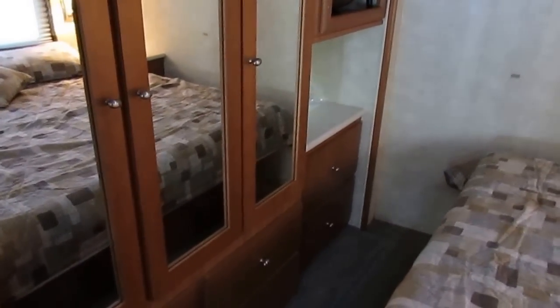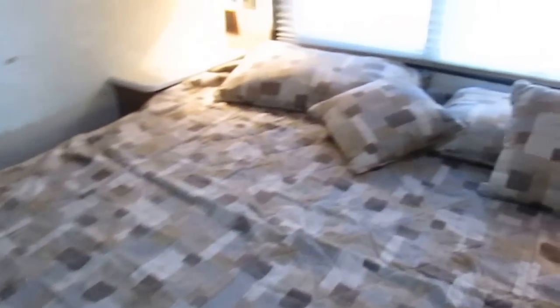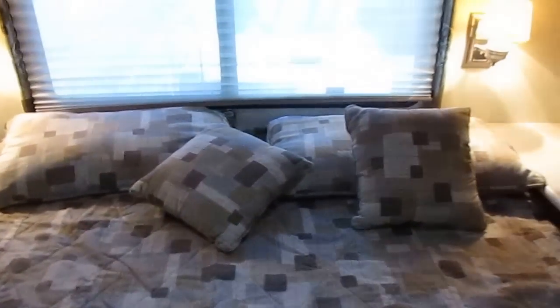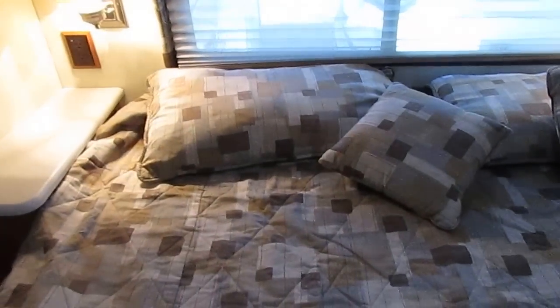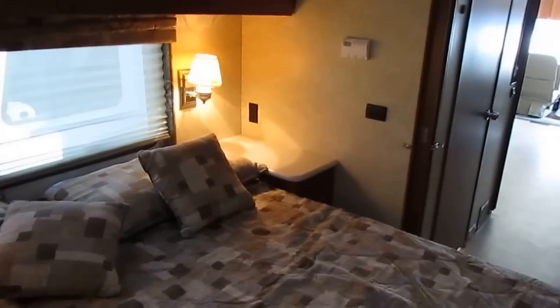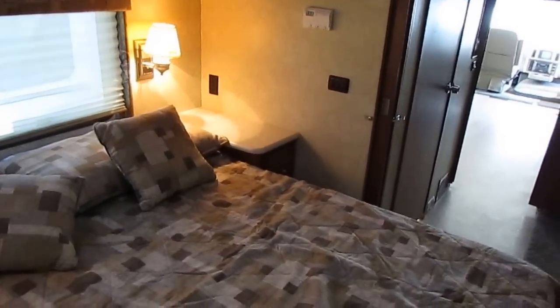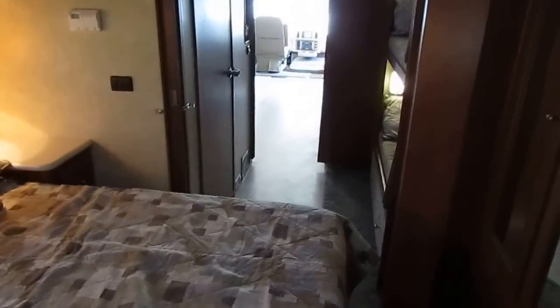We can sell you a brand new tow dolly for about the same as you'd pay for a used one on Craigslist. Give us a call, email us at sales at ParkwayRVCenter. Subscribe to our YouTube channel — I post videos every day and you never know what you're going to see. ParkwayRVCenter.com is the username, or you can subscribe from the homepage of our website.